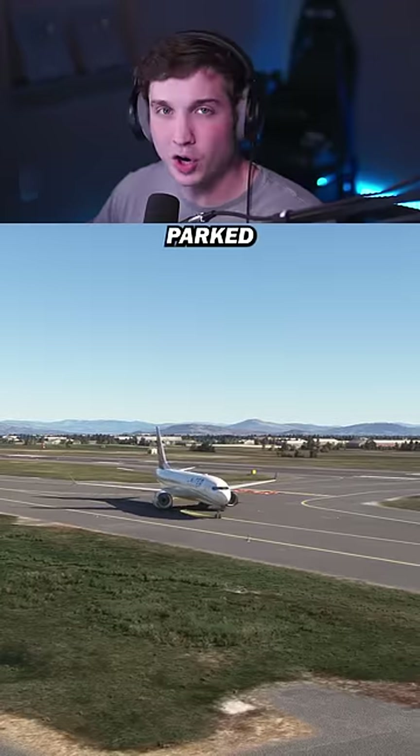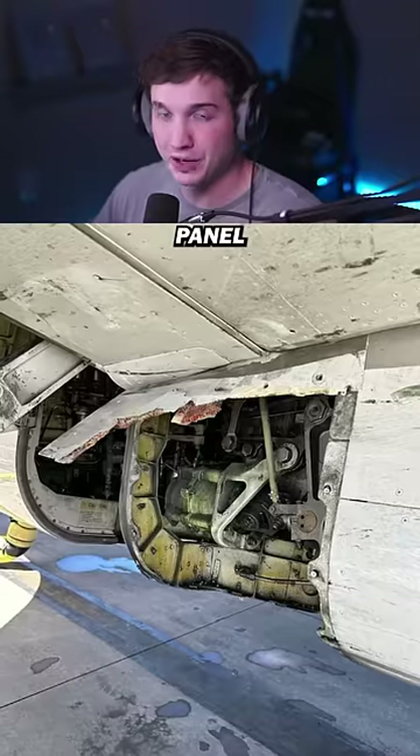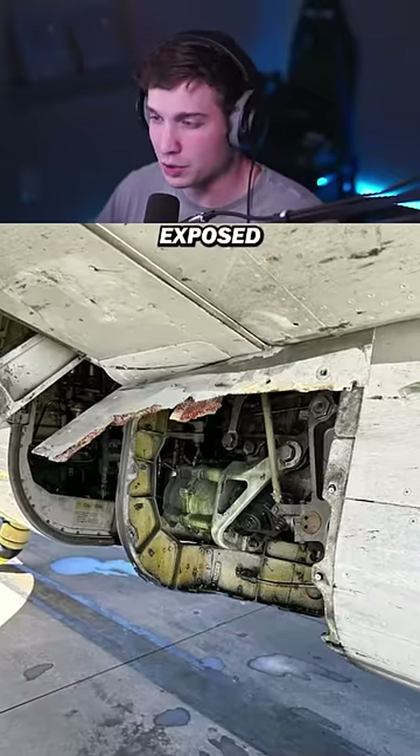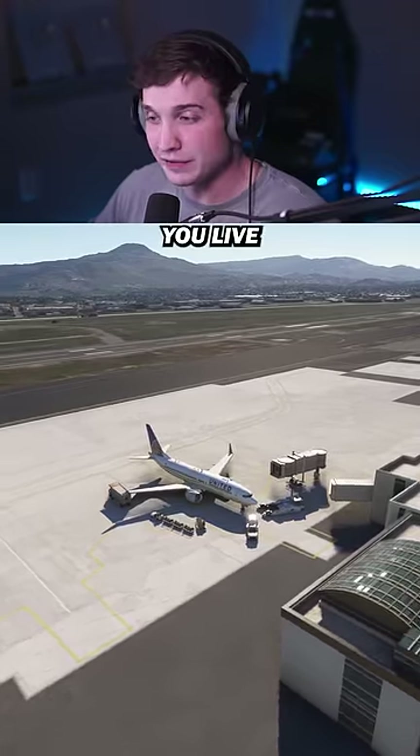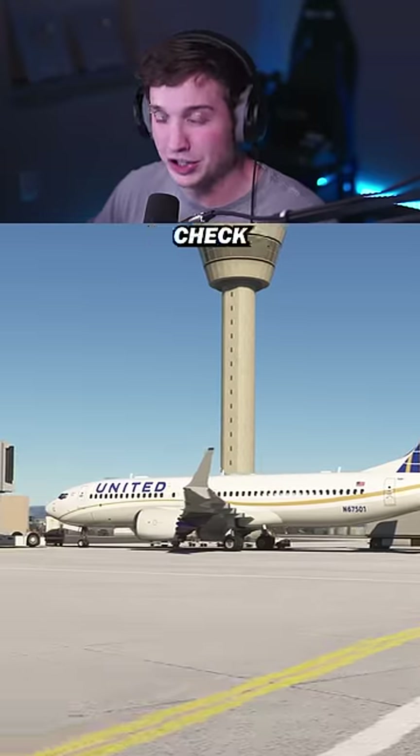It wasn't until the plane parked at its gate that someone realized that a pretty large panel had been ripped off, revealing exposed hydraulics. At the time of recording, the panel still hasn't been found, so if you live anywhere on the flight path, make sure to check your backyards.